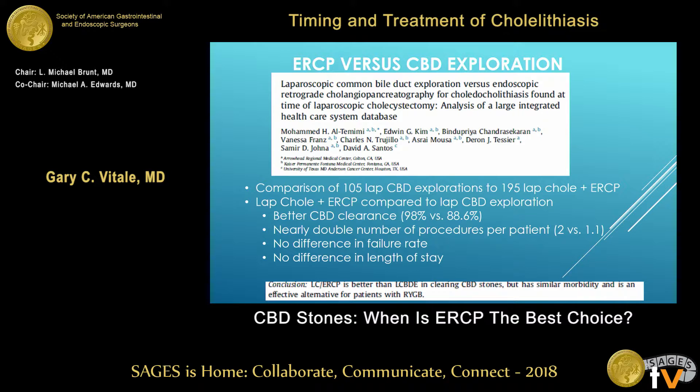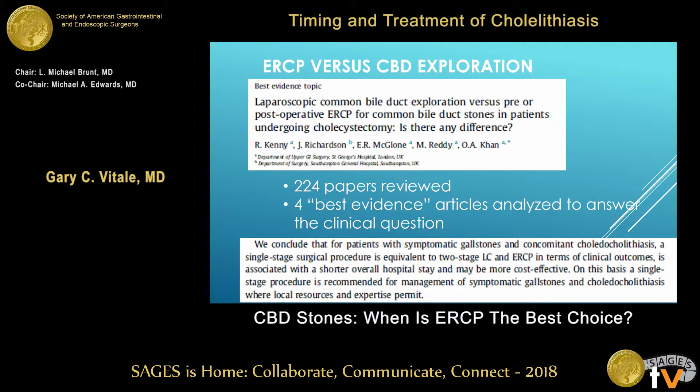This is one single study: 100 lap chole with common bile duct exploration versus 195 lap chole plus ERCP. Basically, there's a little better bile duct clearance with ERCP, although there's another study that shows the opposite. There's nearly double the number of procedures per patient, with no difference in failure rate or length of stay.